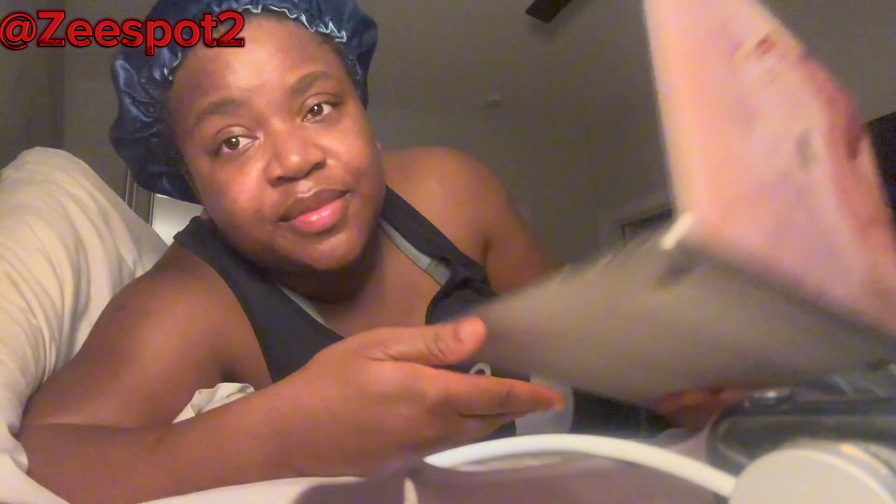So I'll see you guys tomorrow. Have a good night, guys. Bye!